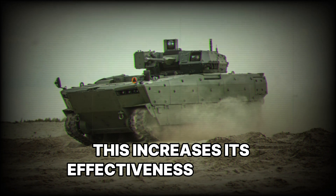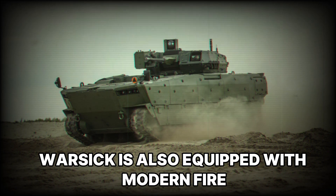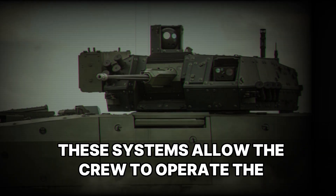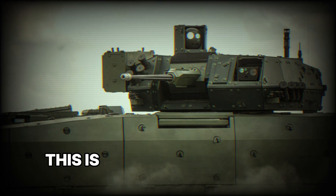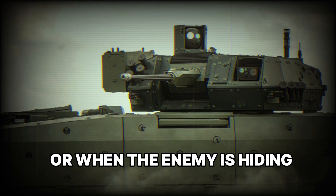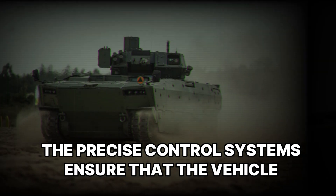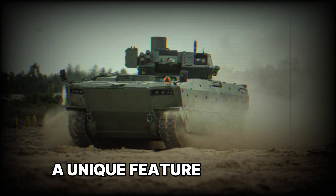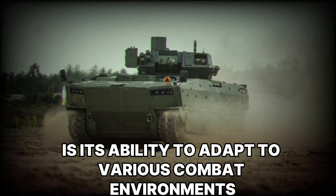Borsuk is also equipped with modern fire control and communication systems. These systems allow the crew to operate the weapons effectively and hit targets at long ranges. This is especially important in low visibility conditions or when the enemy is hiding behind cover. The precise control systems ensure that the vehicle remains effective even in the most challenging conditions.